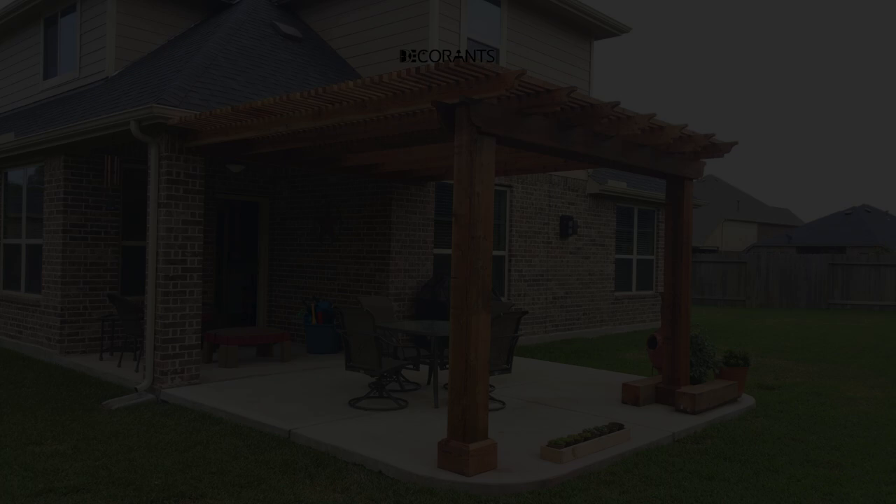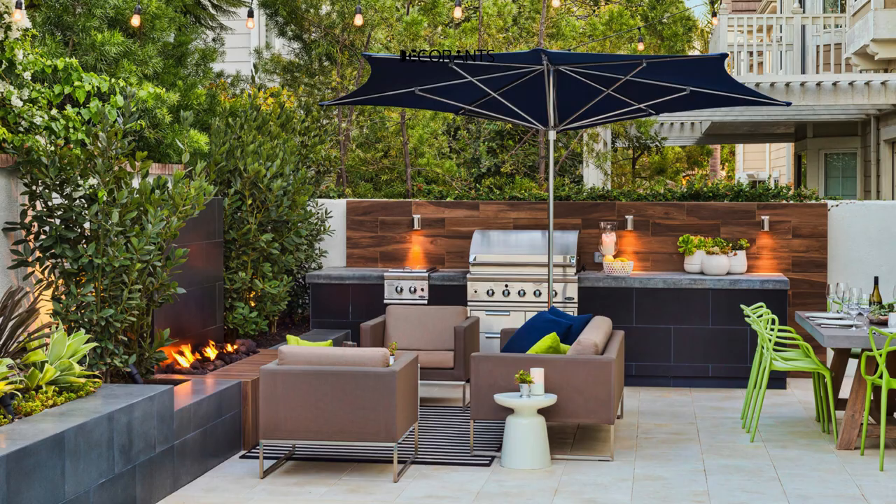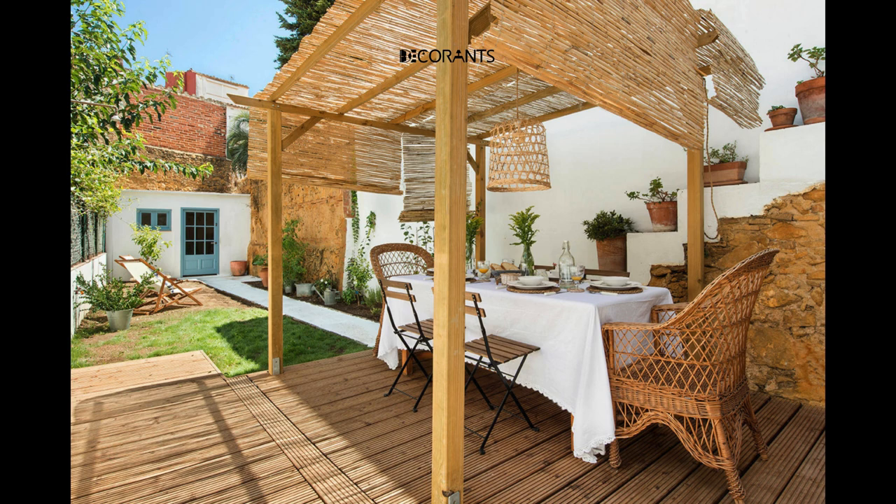Rope lights for ambience. Incorporate rope lights around the perimeter of your patio or along pathways for a subtle yet enchanting glow. These lights are weather-resistant and energy-efficient, making them ideal for outdoor use. Use them to outline the edges of your space or create unique lighting effects.